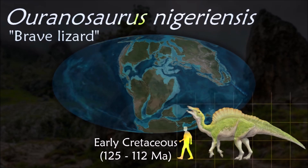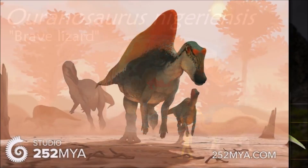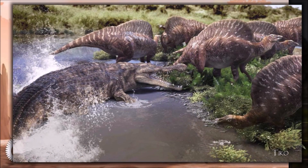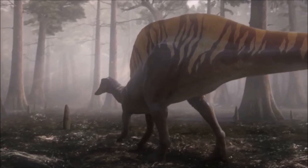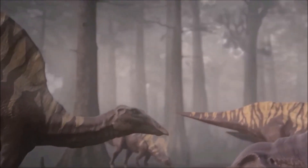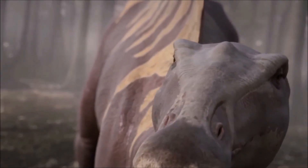Ouranosaurus is well known to have a big sail on its back, believed to have been used to keep the animal cool during hot days by expelling heat through the sail. Other paleontologists believe it was used only for the dinosaur to attract a mate. It didn't have any teeth in its bony beak, but it did have teeth in its cheek, which would have allowed it to grind a variety of plant materials.